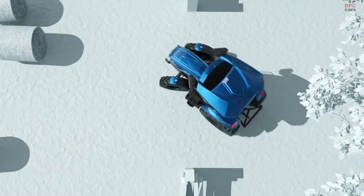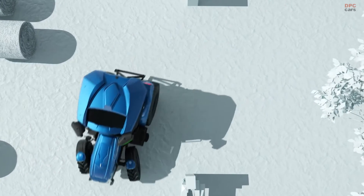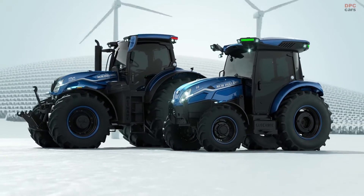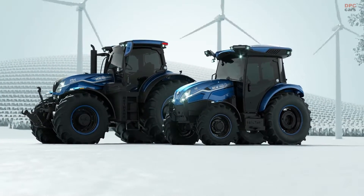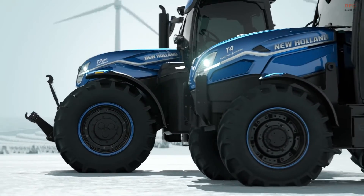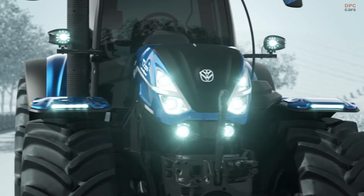The T4 Electric Power tractor is four-wheel drive, with a max speed of almost 25 mph. Its electric motor can hit up to 120 hp, with a max torque of up to 440 Nm. The tractor is also compatible with traditional mechanical, hydraulic, and power take-off implements.